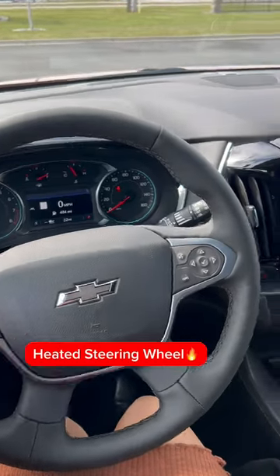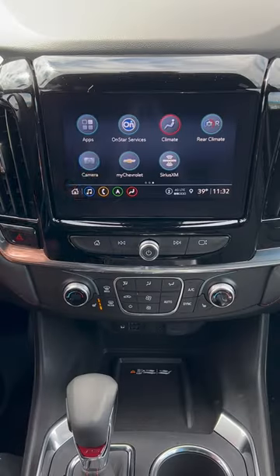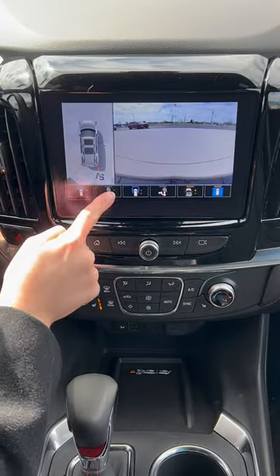You have a heated steering wheel and heated seats with dual climate control, and you even have a backup camera with a ton of different angles.